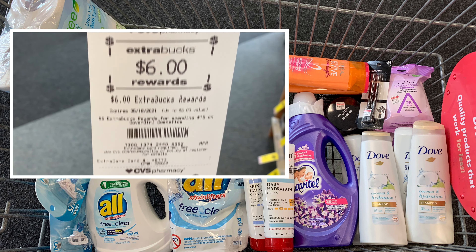This is everything I picked up in my haul today at CVS. If you have any questions about any of the items in my haul, please drop them in the comments below. Thank you so much for watching — I really appreciate your support. If you're new to my channel, don't forget to hit that subscribe button. I'll see you guys in my next video, bye!